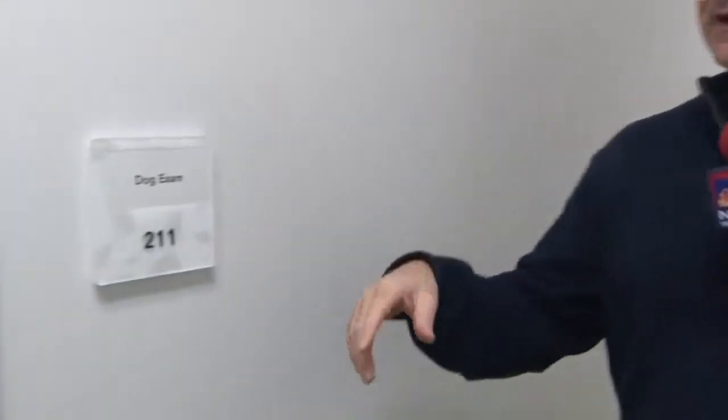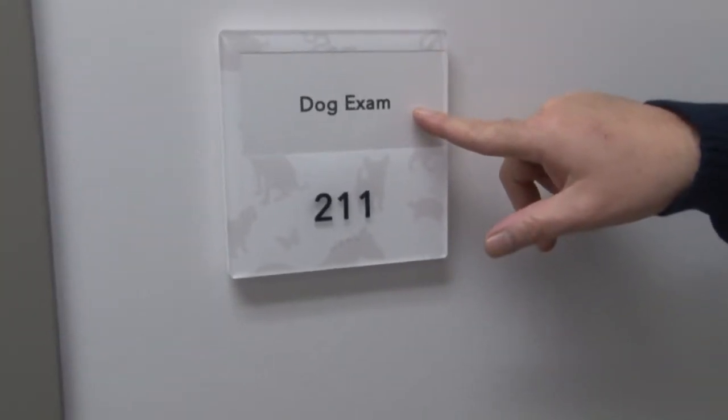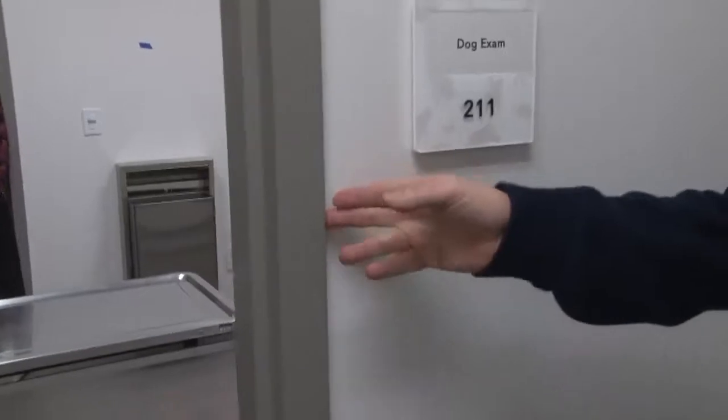Think of everything here. This is the dog exam room. It's very important. It's tough to get the dogs to hold the pencils, but a dog exam is an important part of the stay here at the SPCA.